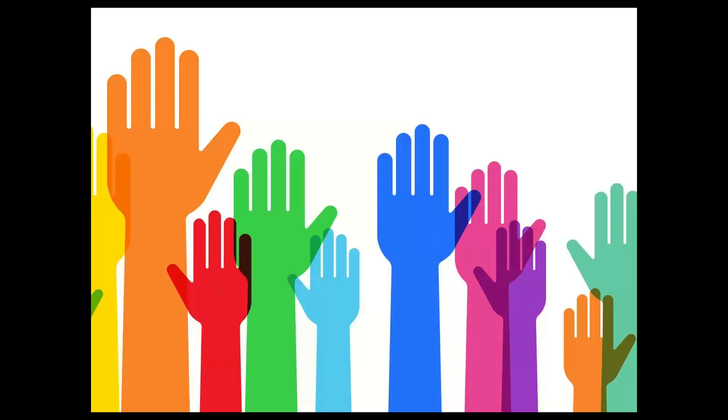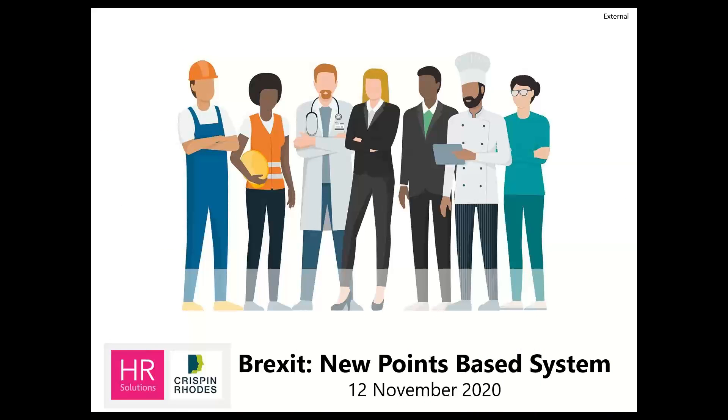We are going to try and make this as interactive as possible. We do have a few polls during the webinar just to ascertain where you are in your journey of trying to get on board with these latest rules regarding the recruitment of staff. At this point, I'm going to hand over to Victoria, who's going to take us through what we're going to cover today.